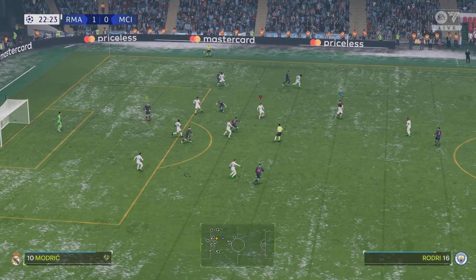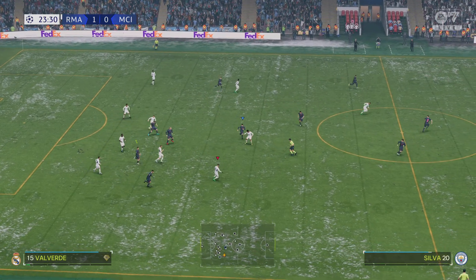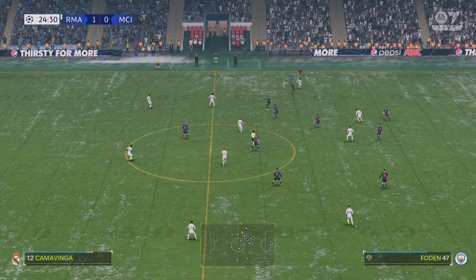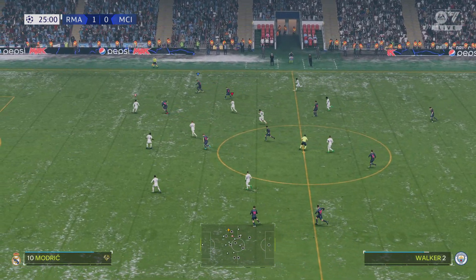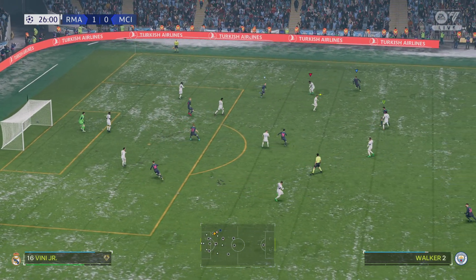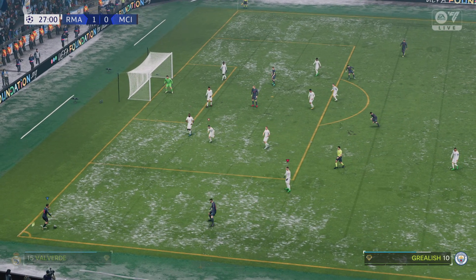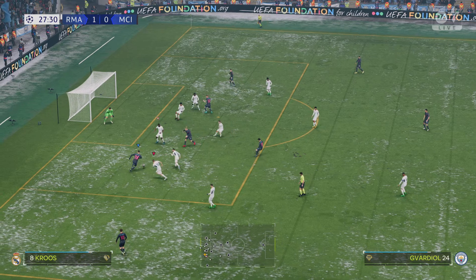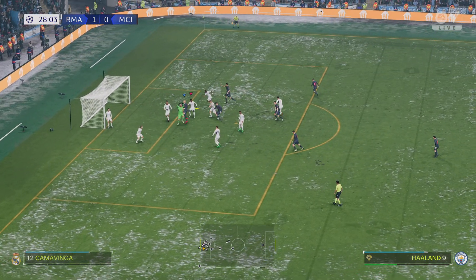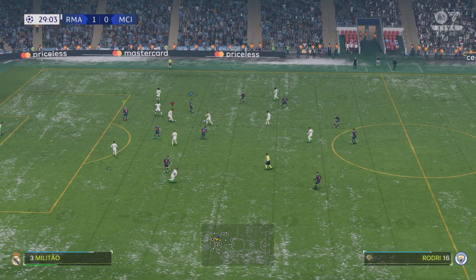De Bruyne on the ball, very quick thinking there. A really vital interception here. City down by a goal and in need of inspiration from the corner. A relatively high degree of difficulty for the goalkeeper, but that's how to keep the opposition at bay.